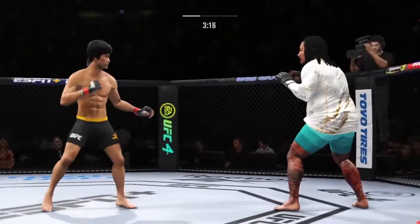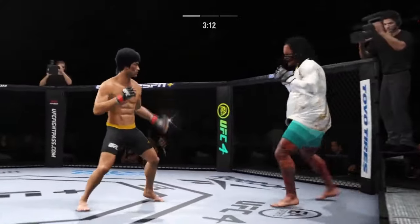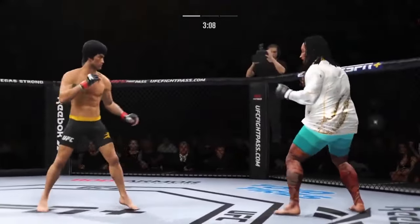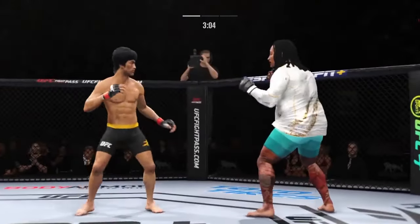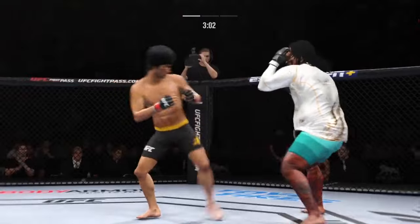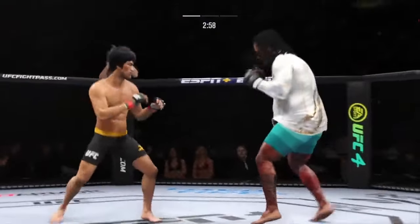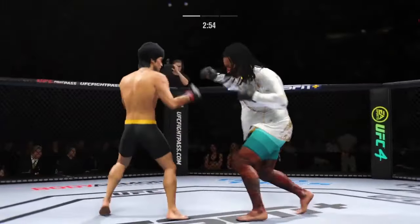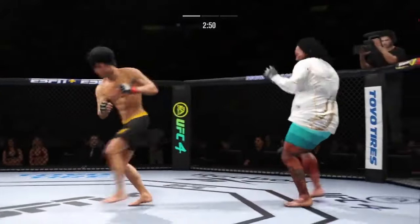That jab hurt him. Well done to block that powerful kick to the body. Just over three minutes to go. He's throwing that jab yet again out of range, and he lands a punch there — pretty good connection, great connection. He's in a great flow right now.